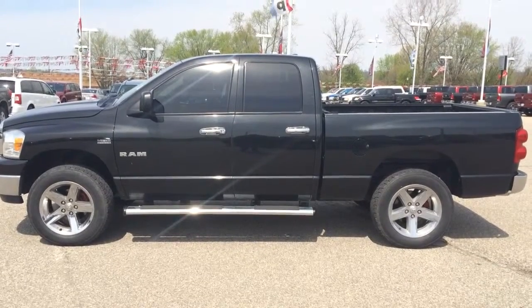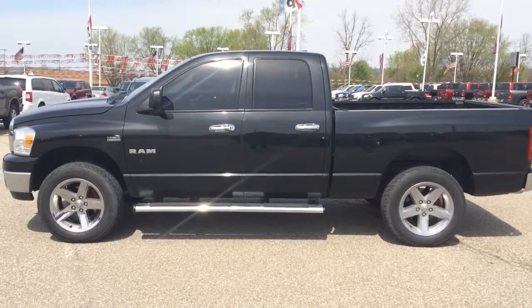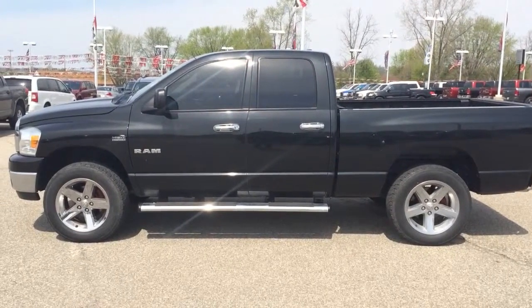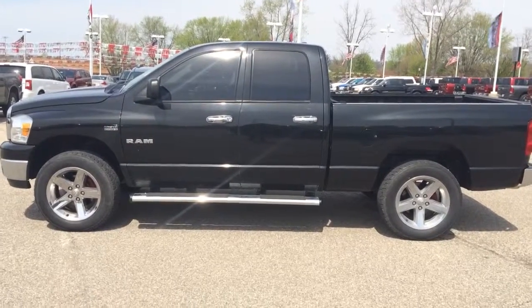Hi Michael, Ryan Neely here at Community Chrysler. Just got done driving the 2008 Ram you inquired about on our website. Thanks again for remembering me from last time we spoke here — I guess it's been about 12, 14 years ago.